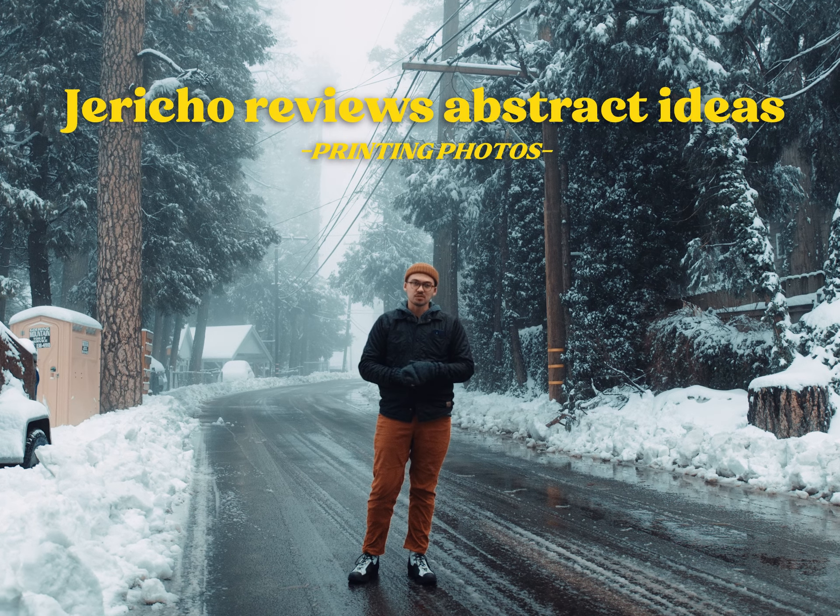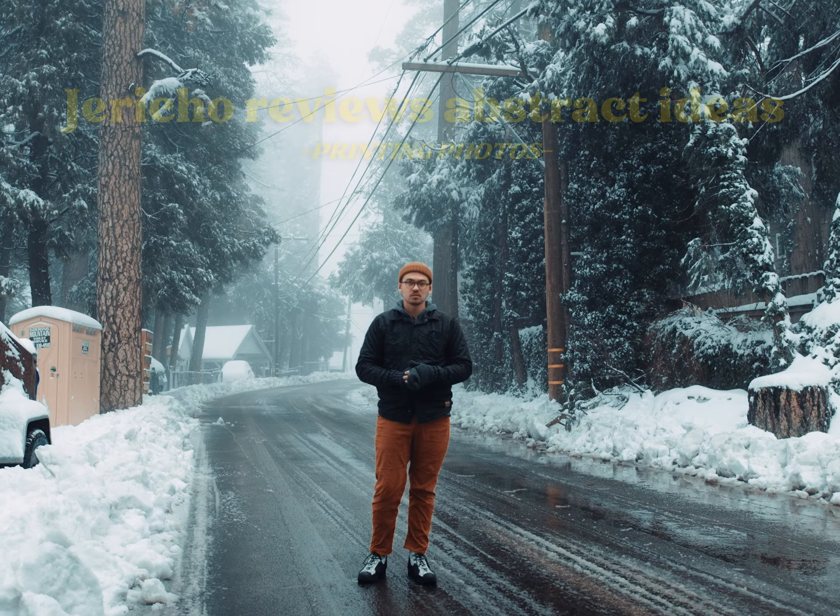Hello and welcome to Jericho Reviews Abstract Ideas. Today's installment is printing photos. Disclaimer: I'm going to be reviewing this from my subjective perspective, and you might think this is wrong — and you might be right about that.